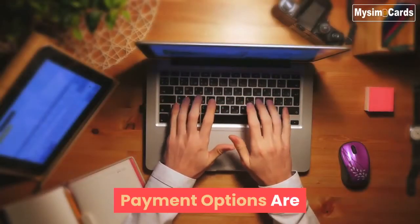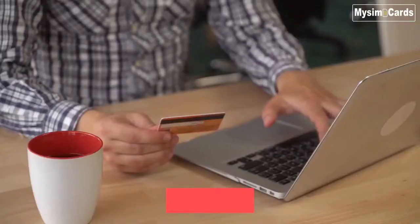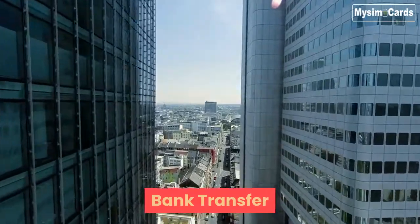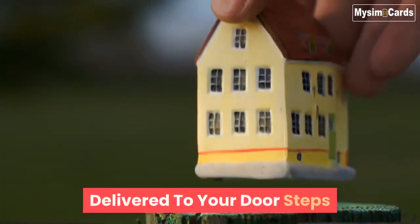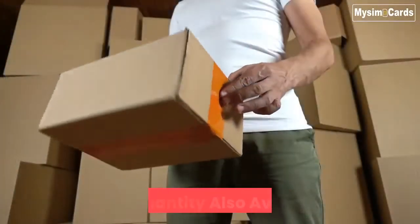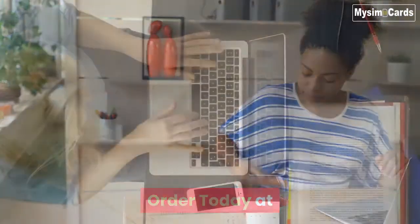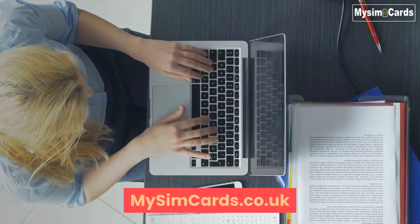Payment options are PayPal, credit or debit card by PayPal, or bank transfer. Delivered to your doorsteps — we ship worldwide too. Bulk quantity also available. Order today at mysimcards.co.uk.